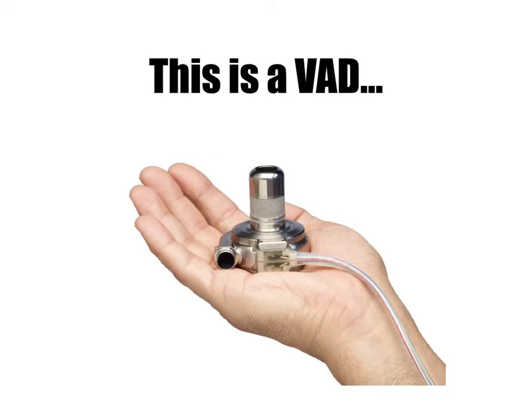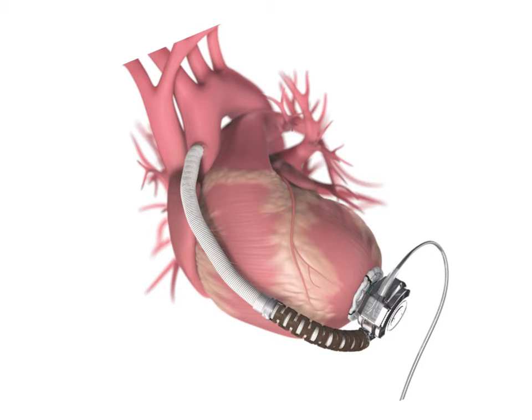We'll now delve into the basics of these ventricular assist devices. Here we see a modern generation VAD. These have been successfully implanted for the past three decades and result in a marked improvement in one-year survival and quality of life for patients with severe cardiac failure refractory to aggressive medical management. The original first-generation VADs were pulsatile flow devices aimed to emit a waveform in the circulation intended to mimic systole and diastole of native circulation, driven by an electric motor with a pusher plate.